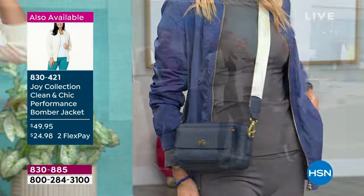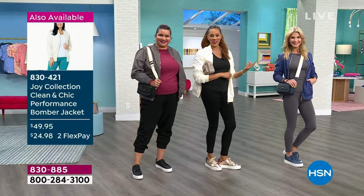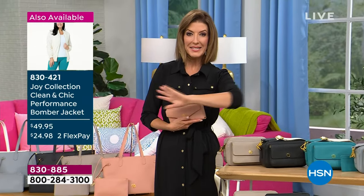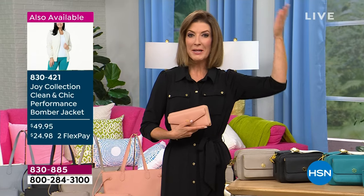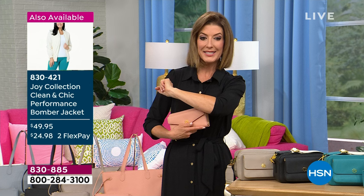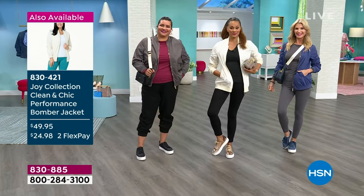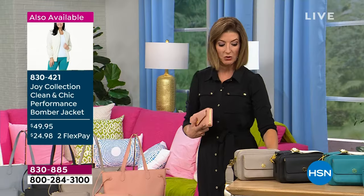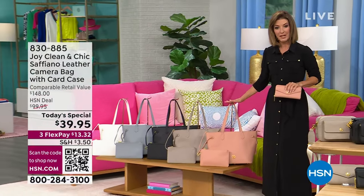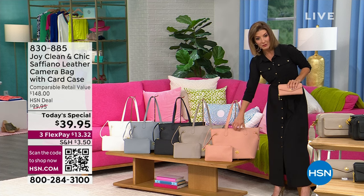Everything is at your fingertips — high quality and a crazy value. By the way, everything's on sale today — we're marking everything down. It's the only all-day Joy Mangano sale we've ever done here in the history of HSN. We just took a new low price on the bomber jacket — it's $49.95, lowest price ever. Also, there's a fabulous tote and wristlet set, also marking this one down to the lowest price ever offered. We've got about five colors remaining — all genuine Saffiano leather.